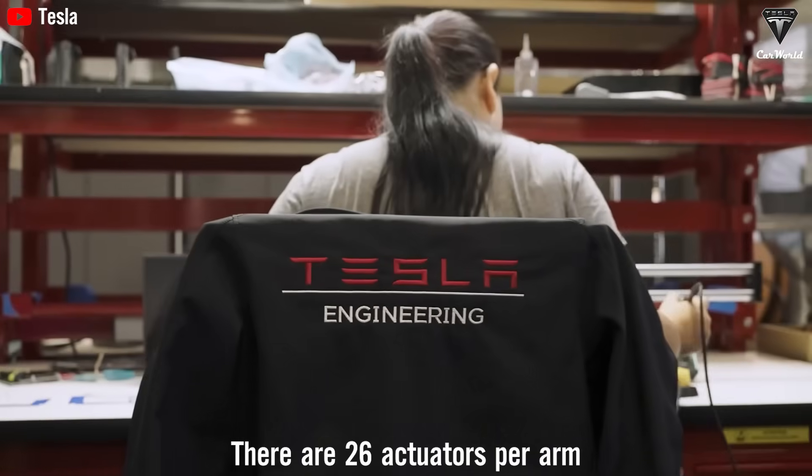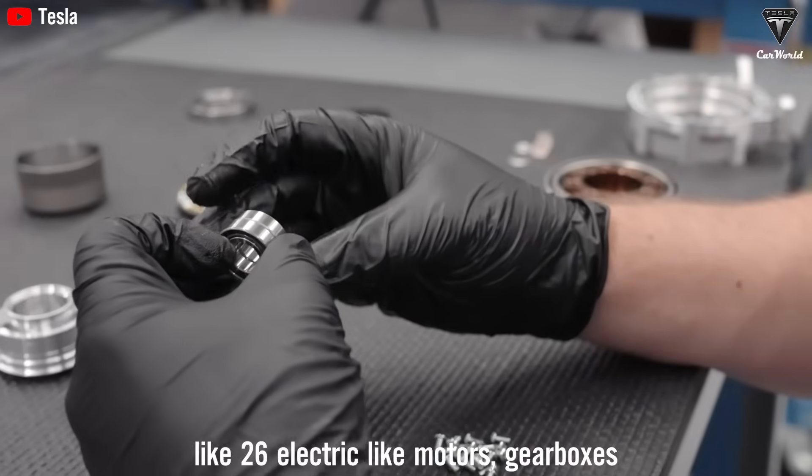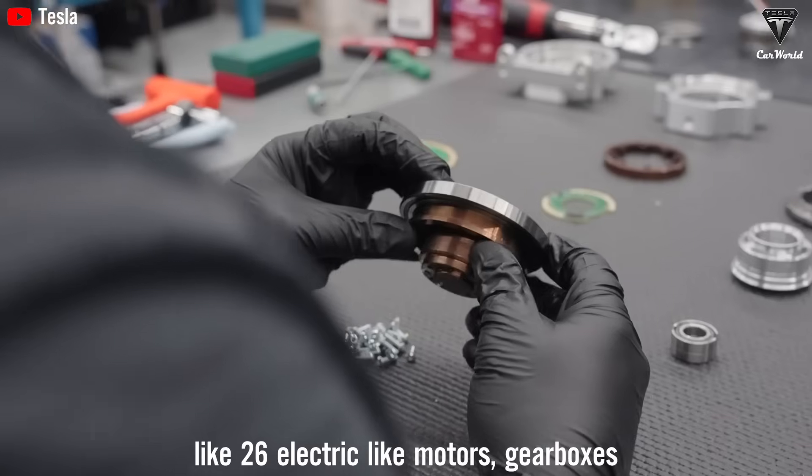There are 26 actuators per arm — 26 motors, gearboxes, and power electronics.